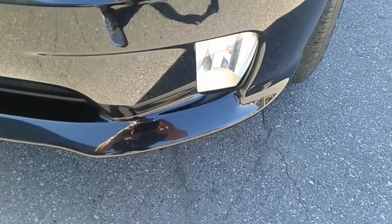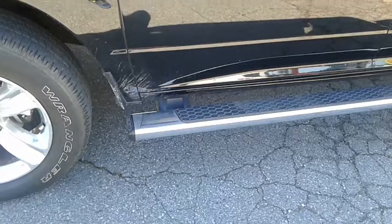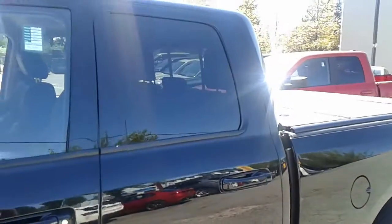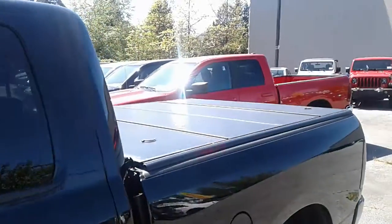It does come equipped with lower fog lights for bad weather conditions. It comes with running boards, rear tinted windows, and a tonneau cover on the back. It also comes with a spray-in box liner.